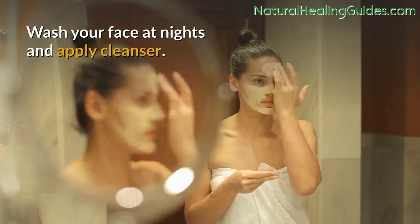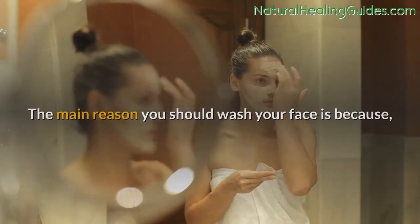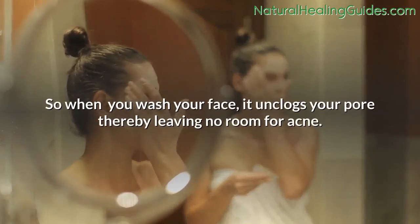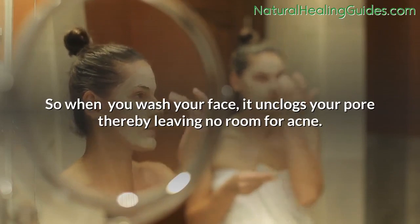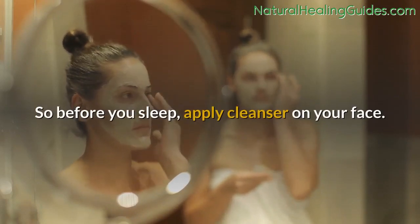Wash your face at nights and apply cleanser. The main reason you should wash your face is because excess makeup can clog your pores. When you wash your face, it unclogs your pores, thereby leaving no room for acne. So before you sleep, apply cleanser on your face.